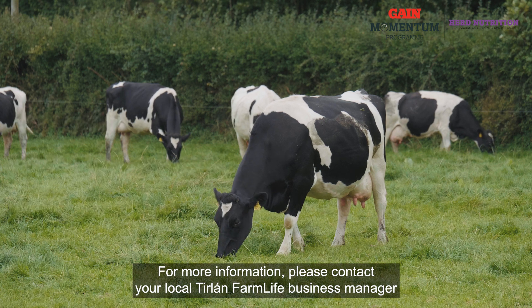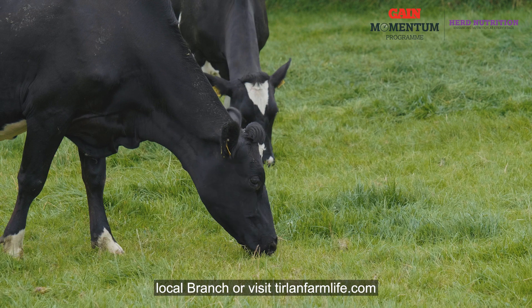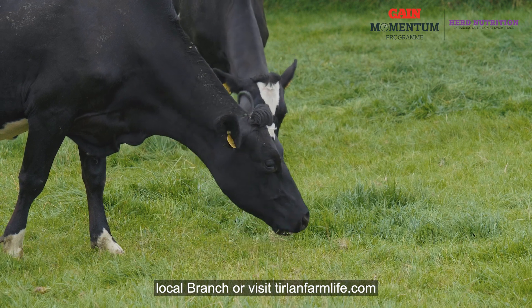For more information, please contact your Tier Lawn Farm Life Business Manager, local branch, or visit tierlawnfarmlife.com.